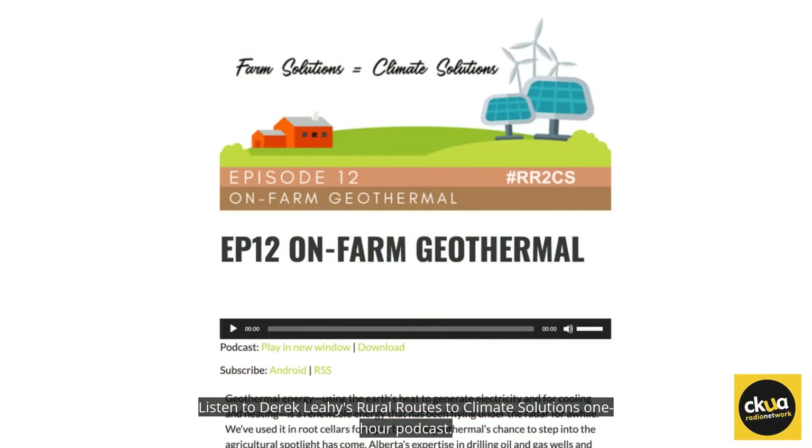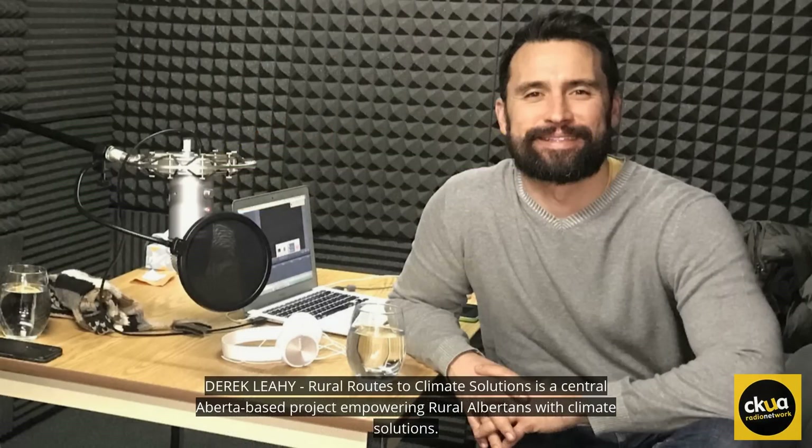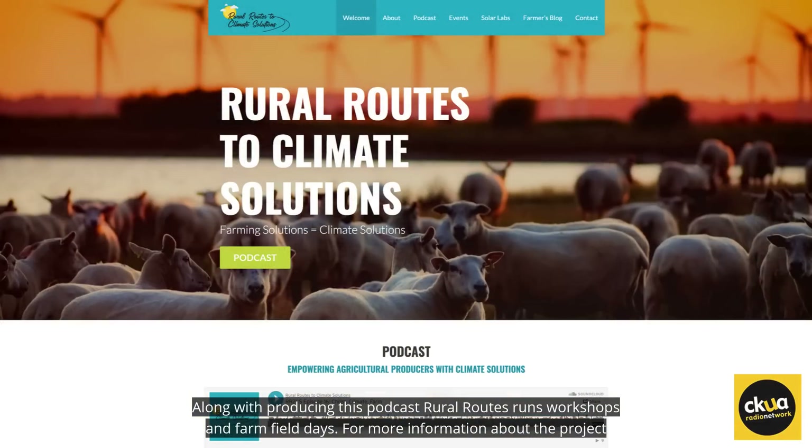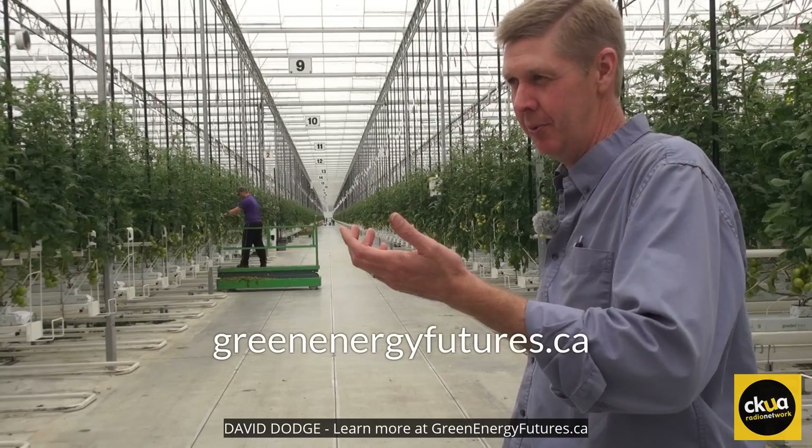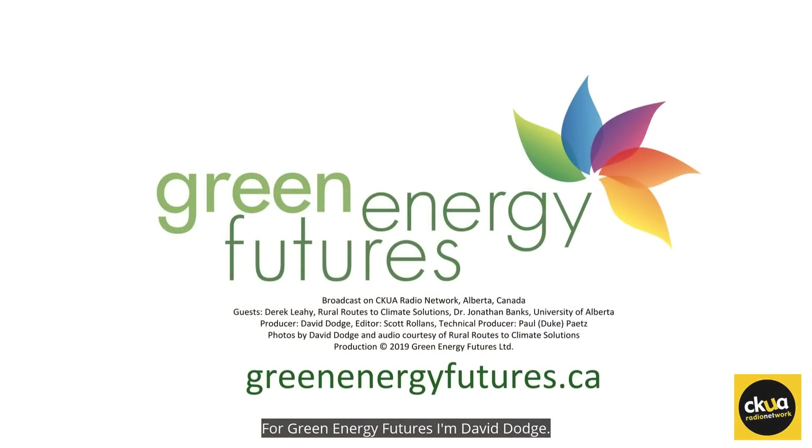Listen to Derek Leahy's Rural Routes to Climate Solutions one-hour podcast. Rural Routes to Climate Solutions is a central Alberta-based project empowering rural Albertans with climate solutions. Along with producing this podcast, Rural Routes runs workshops and farm field days. For more information, visit the website at www.rr2cs.ca. Happy farming wherever you are in Alberta — and remember, what's good for the farm is usually good for the climate. Learn more at greenenergyfutures.ca. For Green Energy Futures, I'm David Dodge.